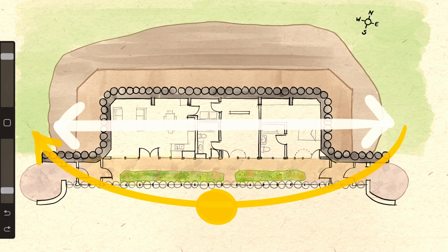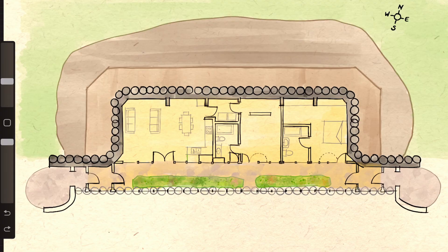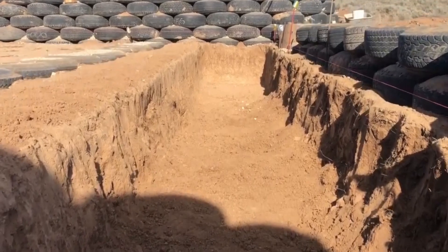This south-facing sunroom is an actual greenhouse that traps all the solar radiation — and all the heat that comes with it — and distributes it to the living spaces on the north side. To stop that trapped heat from escaping, the building has no openings on the north side.